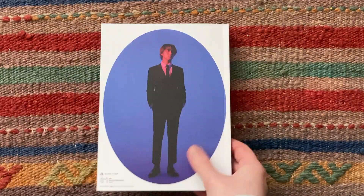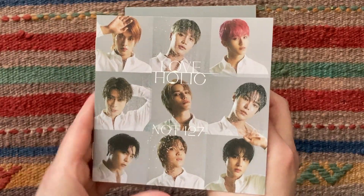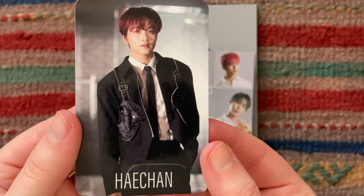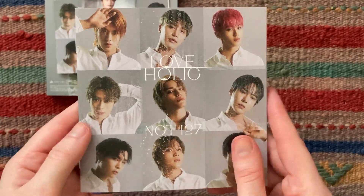And that's the photobook done already. So there are two possible photocards in this version. Both of them are Hei-chan, so it just depends which one I get. And I got this one. Love the red hair. Please pray for me that I get the second one and I don't have to trade.